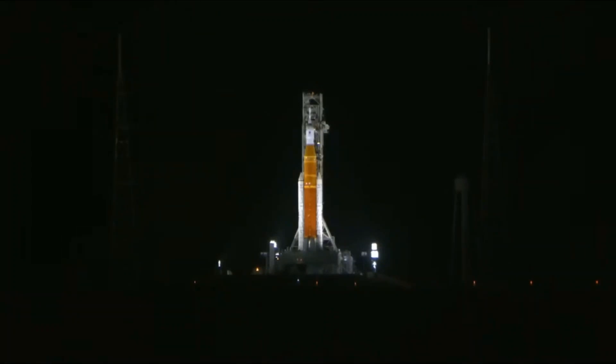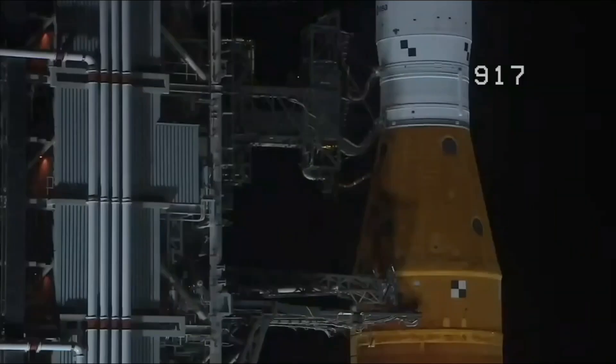One minute. Shortly after liftoff, Mission Control Houston will take control of the rocket, and my colleague Leah Cheshire will take over commentary. T-50 seconds and counting. Coming up at T-minus 33 seconds, the GLS will hand off control to the ALS.